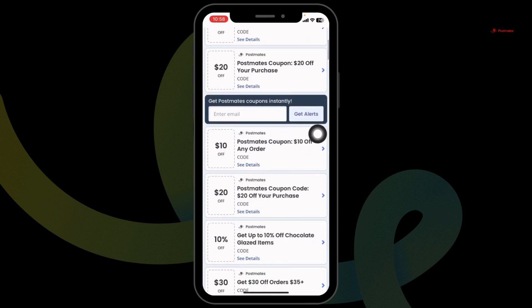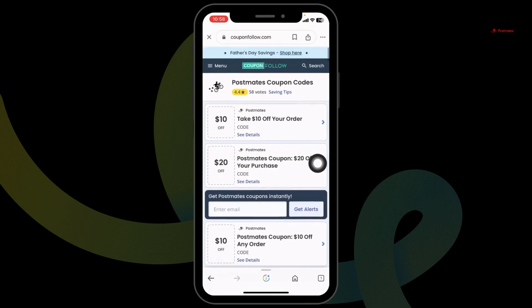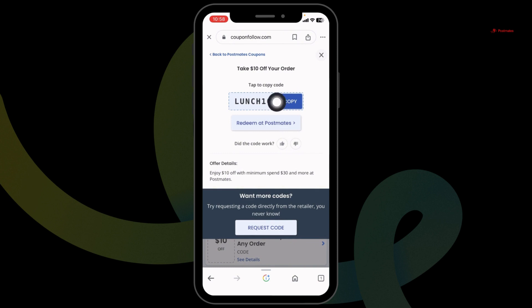Just scroll and check out the deals: $10 off, $20 off, 30% off, and many more. Hit towards any of the offer that you wanna grab. Just click on it and you're gonna get the code for it.